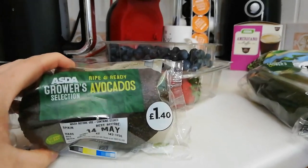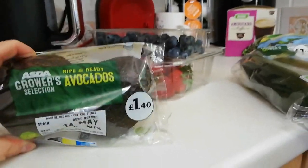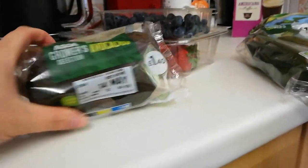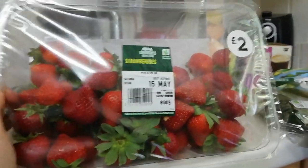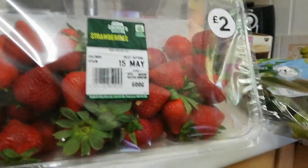Avocado — a keto dieter's dream, because it's so good for you and really good for getting in some healthy fats. Fruit is limited on the keto diet but berries you can have in small amounts. I've got a nice pack of blueberries and a lovely big punnet of strawberries — they look lovely, for £2. I won't be eating all of these, the girls will be helping me.